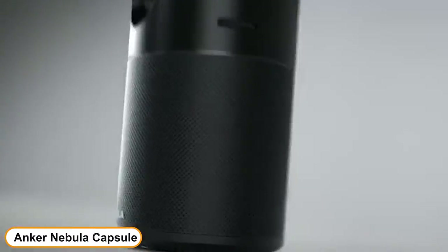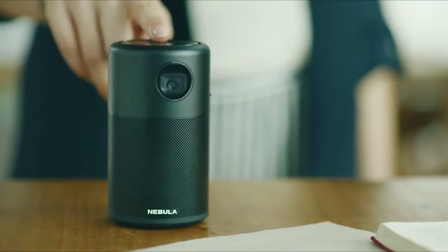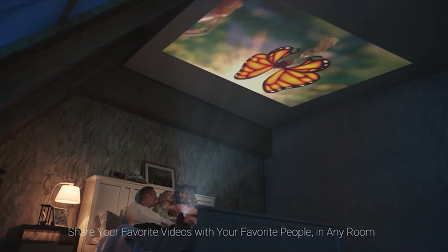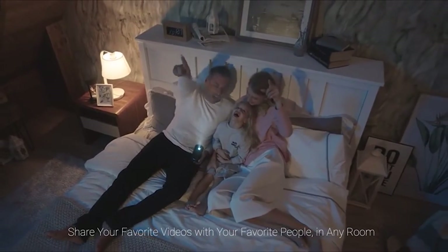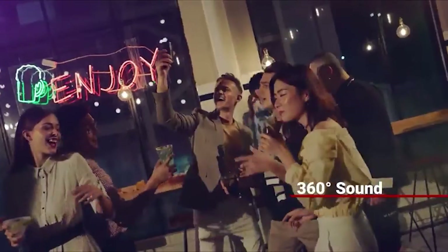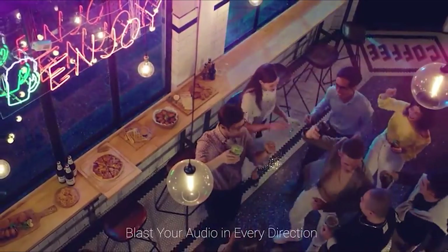Number 2: Anker Nebula Capsule. Flawlessly display content from Netflix, YouTube, and more on your mini projector for endless entertainment. DLP's advanced IntelliBright algorithm delivers a strangely bright 100 ANSI lumen image. With its 360-degree speaker, it is equipped with a powerful omnidirectional speaker — this mini projector pumps out sound all around.